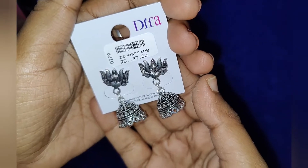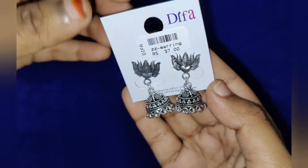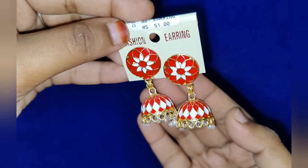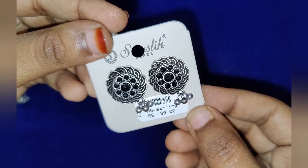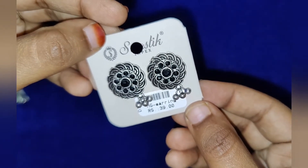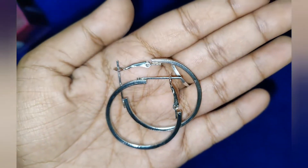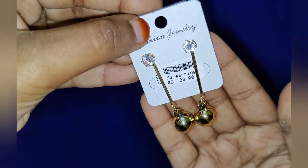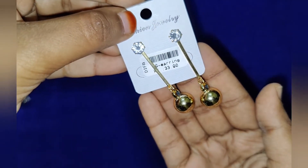Next is the earrings collection. This is a pretty lotus jhumka and the price is 37 rupees. There are also earrings at 51 rupees and 39 rupees. This one is 27 rupees — it is western wear. These earrings are 33 rupees — golden balls and pearl style.